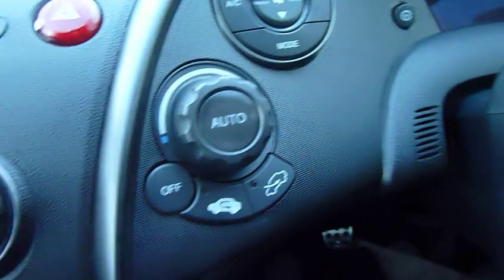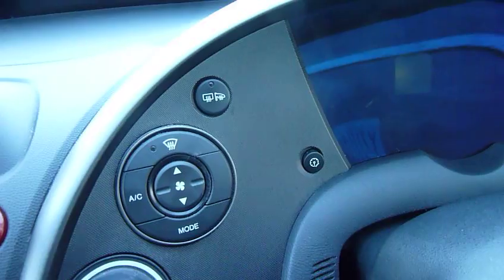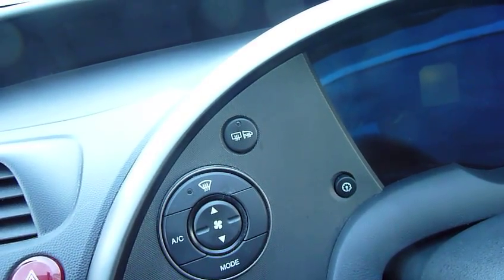This one of course has automatic climate control. Above that is the button for the heated screen, which also puts heat into your door mirrors.